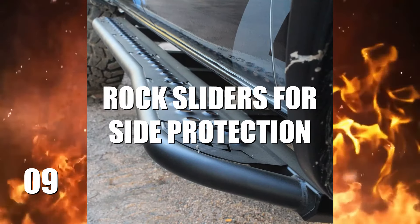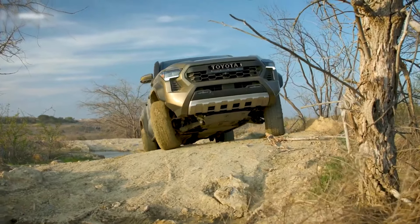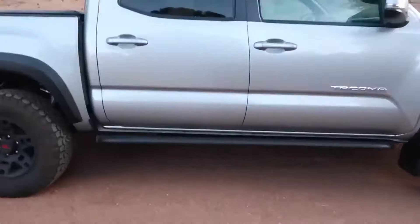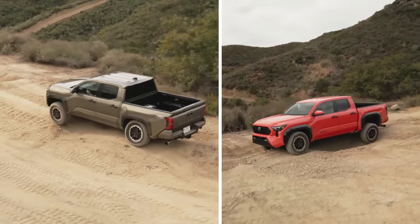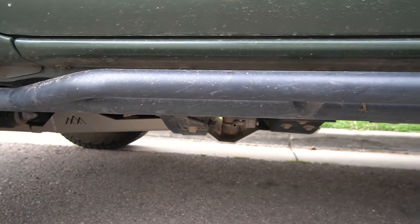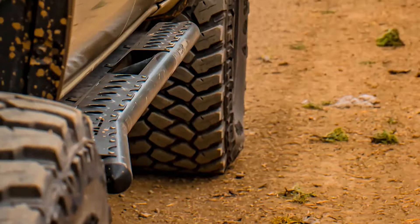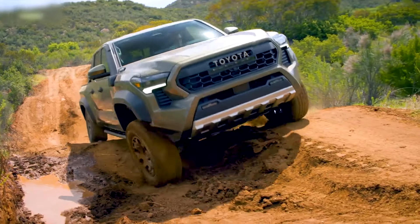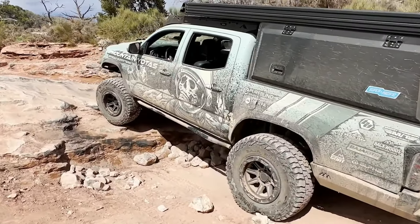Number 9: Rock Sliders for Side Protection. Imagine this — you're crawling over a rugged trail, and suddenly your Tacoma's sides are dangerously close to jagged rocks and boulders. That's where rock sliders come in, acting like a suit of armor for your truck. These tough-as-nails additions shield your rocker panels from nasty scrapes and dents, ensuring your Tacoma remains unscathed no matter how gnarly the terrain gets. But that's not all — rock sliders also double as handy steps, making climbing in and out of your elevated beast a breeze. Opt for sliders made from heavy-duty steel for the ultimate defense and durability.